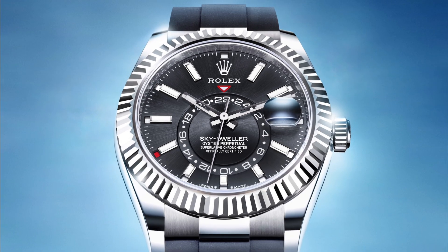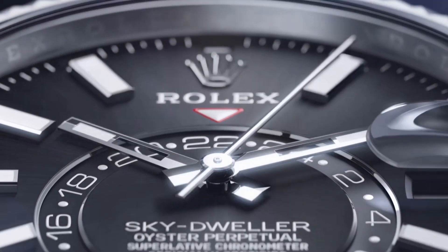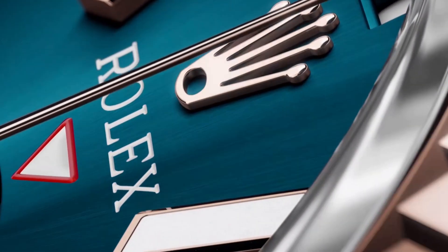If you're familiar with the Rolex Skydweller, you'll know it's quite a recent addition to the wider Rolex range. It was introduced in 2012 and remains the most complicated timepiece Rolex has to offer, with dual time zone and the Saros annual calendar functions.